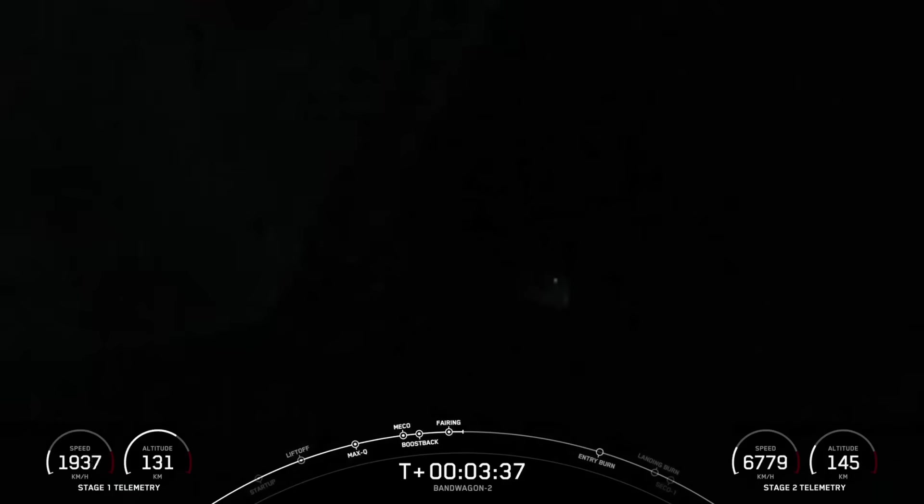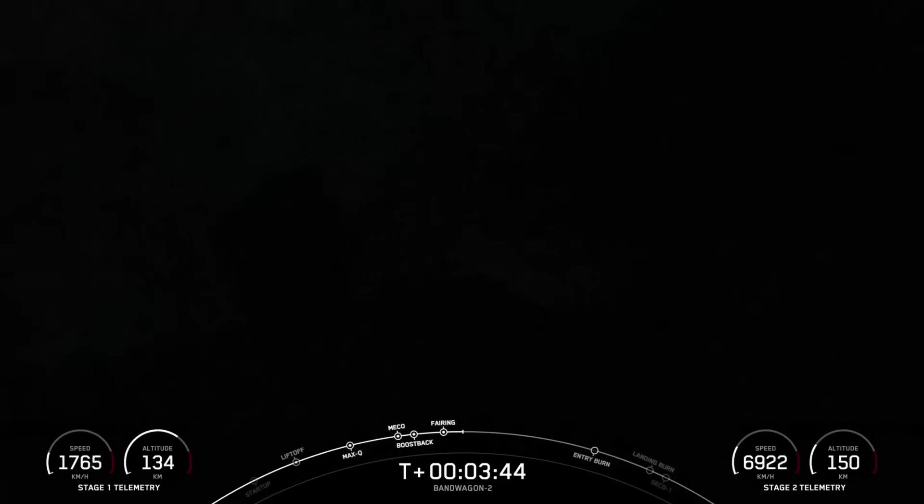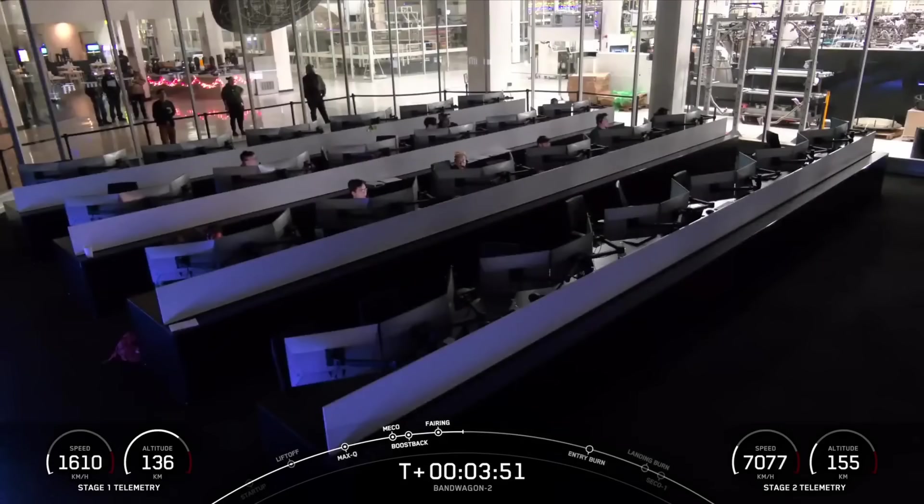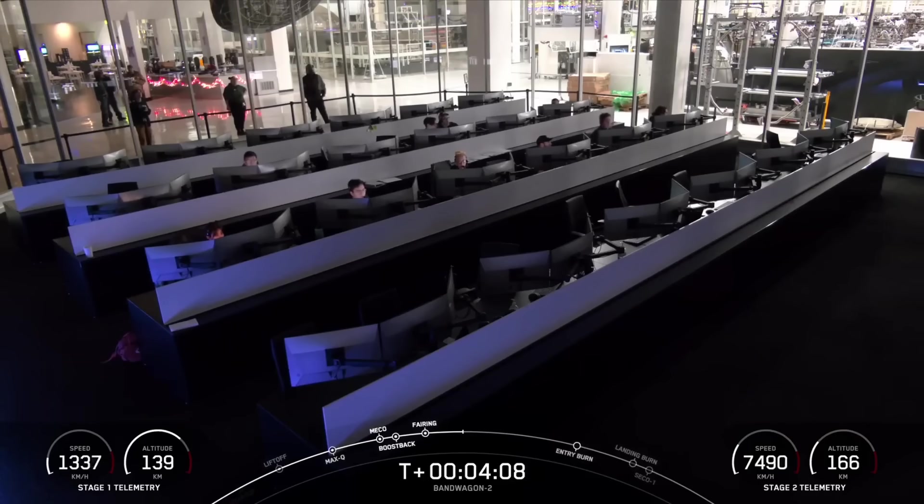Confirmation that our boost back burn has ended. Now that our boost back burn is complete, Falcon 9 has two more burns in order to land its first stage booster. Our next major milestone is the entry burn, scheduled at about T-plus 6 minutes and 32 seconds. The entry burn is effectively pumping the brakes on the first stage — we need to slow the rocket down before it hits the denser parts of the Earth's atmosphere. Without this burn, we'd rely only on atmospheric drag, which would add extra stress on the rocket. A single Merlin 1D engine relights for the entry burn, which is expected to last about 20 seconds today.